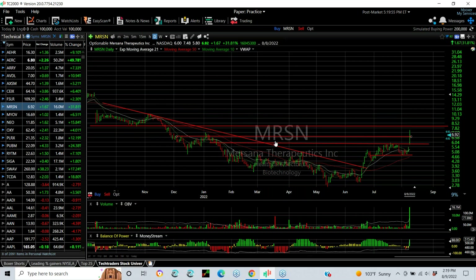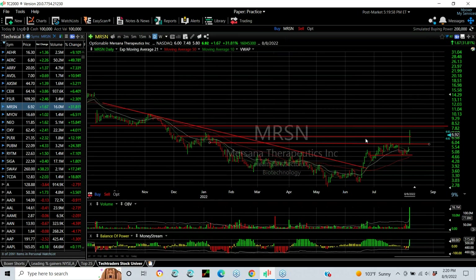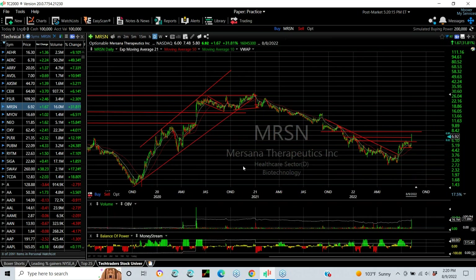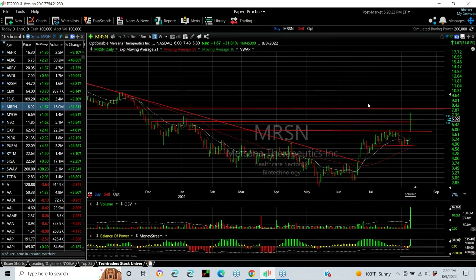MRSN — long downtrend. Breakout, moving averages crossed over. It consolidated and plateaued. Had a big breakaway gap today going from an opening at $6 to a high of $7.48. Last trade $6.92, up $1.67 or 32%. Volume picked up to 16 million — I haven't seen that since May or June of 2020, so it's a two-year volume high and a breakout. Next target: $8.